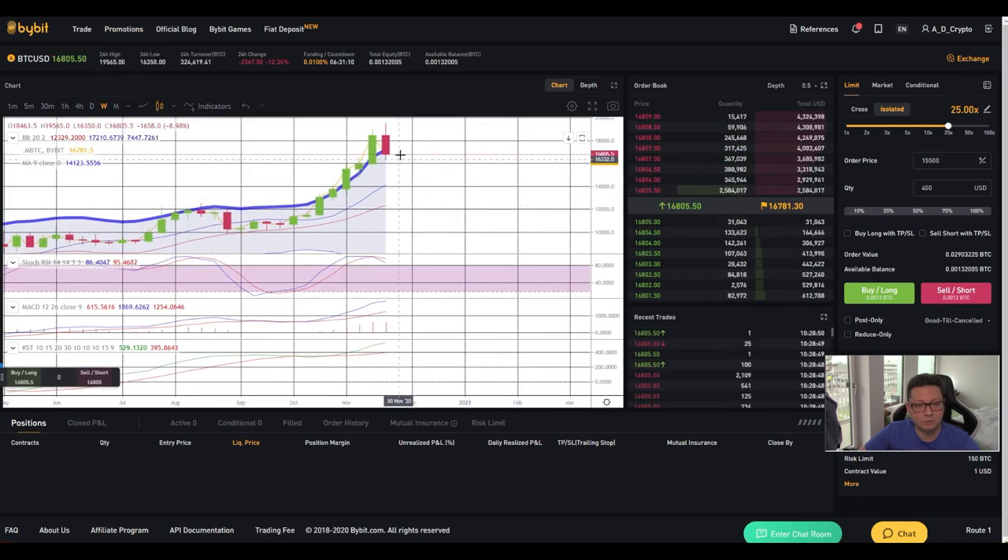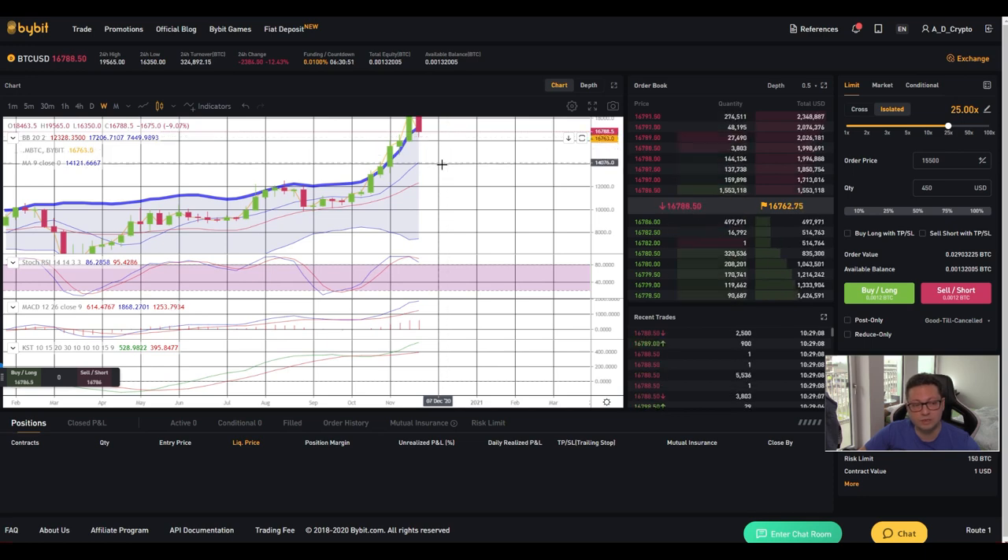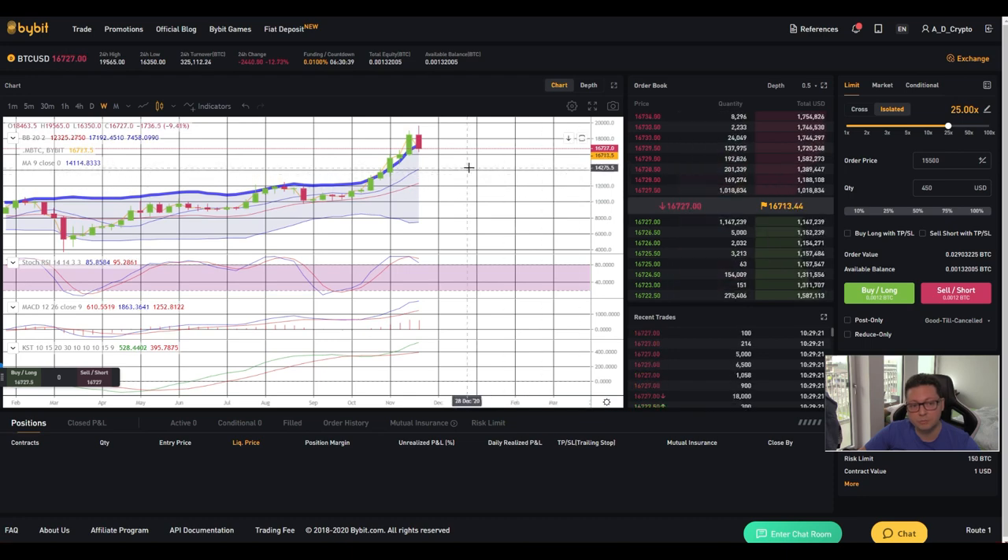On the weekly Bollinger Bands, we were completely overshooting to the upside. I told you we would at any time see a correction down to the two moving averages, which are exactly between $12,400 and $14,000. This is the area I'm targeting for a major correction. Make sure you're ready for this scenario — we always see these corrections to the moving averages during a bull run. Take profits on the way up, and make sure you have enough money on the sidelines to buy even more Bitcoin.